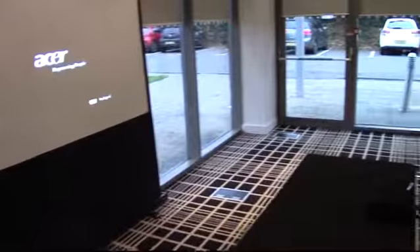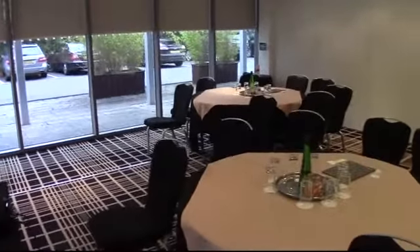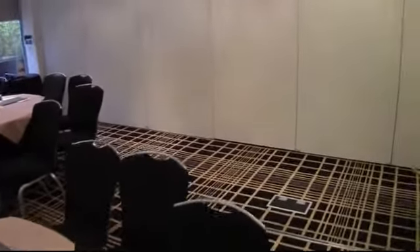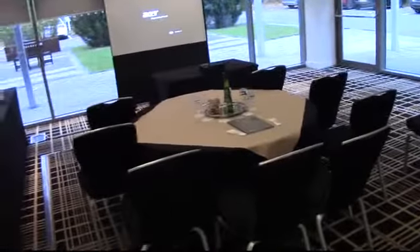The room can be set up with any kind of conference equipment you so desire, including LCD projectors, flip charts, and screens, of course. This room is one half of the Salisbury Suite and opens out into the Hatfield Room to make a very large space, which is ideal either as a breakout room or as one large function room.